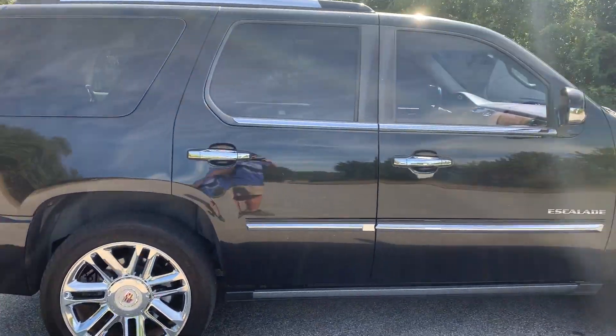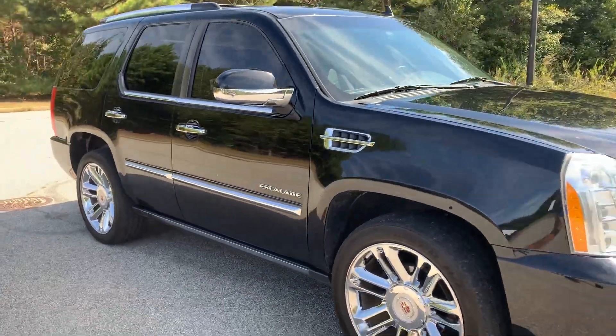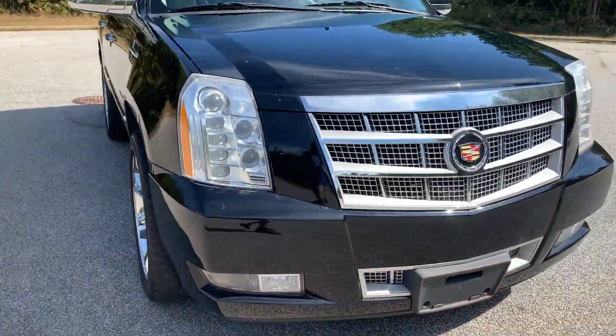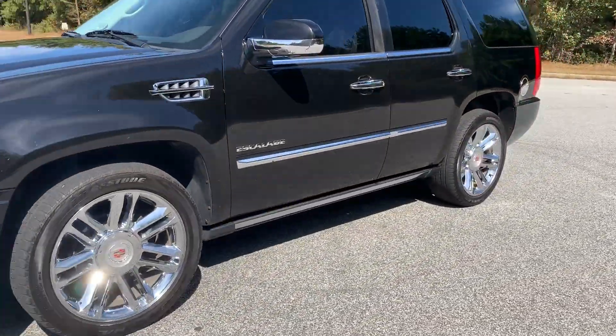It's got the power running boards, 22-inch wheels, tinted windows, and remote start. I'm going to go ahead and do the remote start.